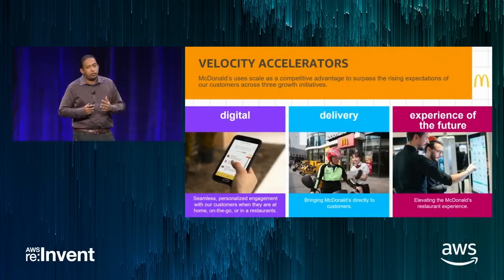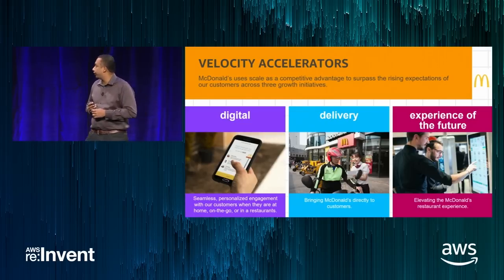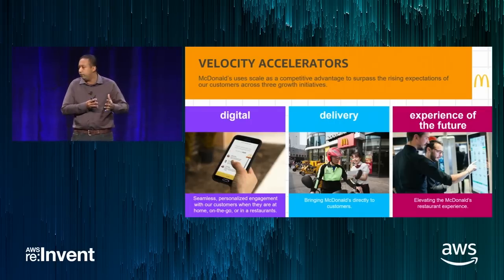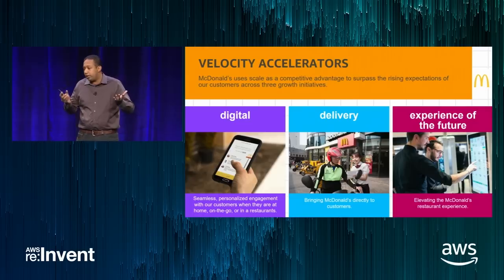Here are some of the velocity accelerators that we at McDonald's use. Number one is our digital transformation — the whole premise is to make the experience more convenient as well as personalized for our customers. The second pillar is delivery, drawing on that convenience theme — how we deliver food to you when you want it. The third aspect is the experience of the future, to elevate and modernize the restaurant experience for our customers.